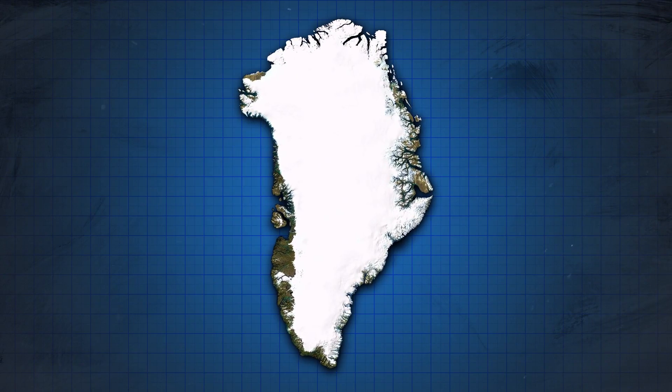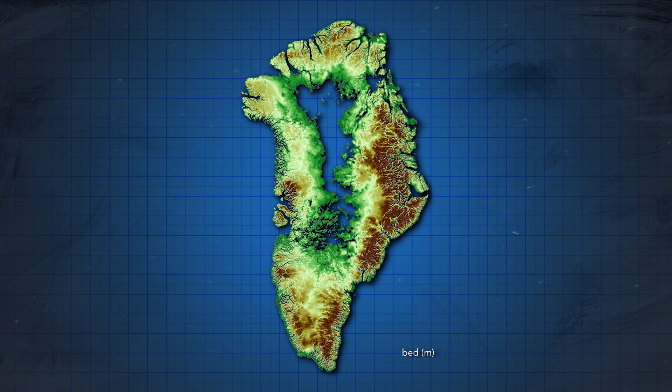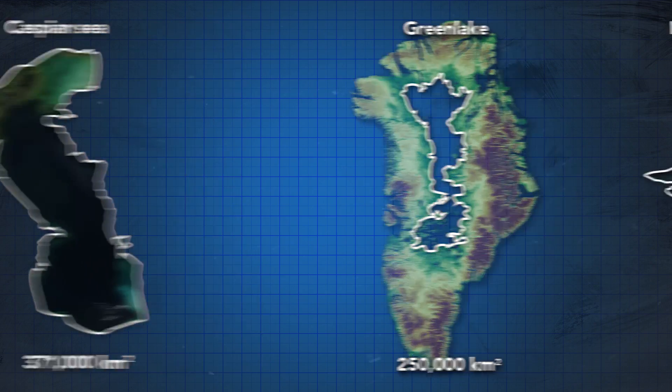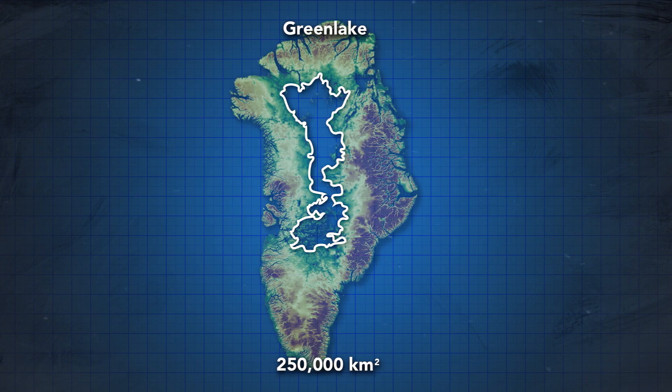Here's the shape of Greenland now, but if we look through the ice to the bedrock underneath, we can see that a lot of Greenland isn't actually land, and we'll actually find a massive lake in the interior of the island. This lake would measure around 250,000 square kilometers. For comparison, the Caspian Sea — the world's largest lake — is about 1.5 times that size, while the next biggest lake, Lake Superior, would be about a third the size of this new lake, which would make this the second largest lake in the world.